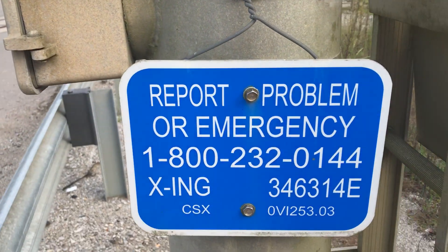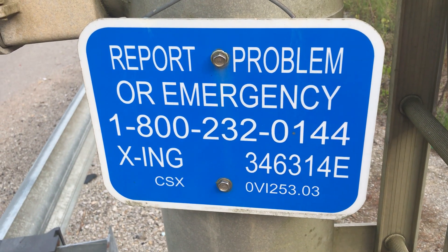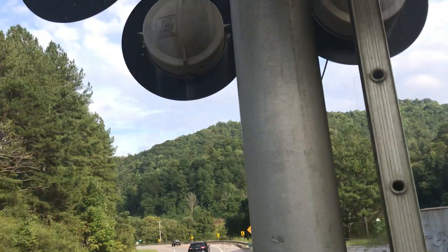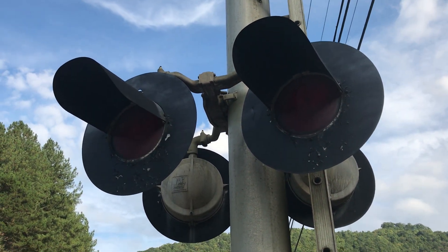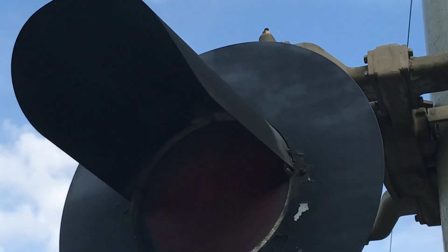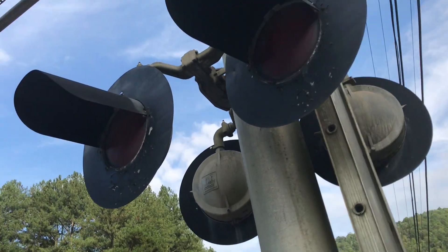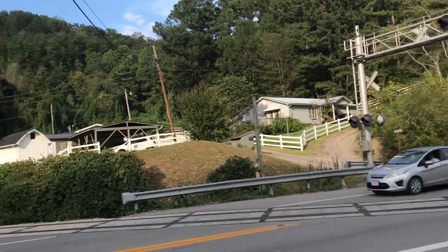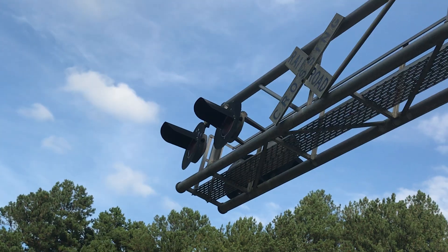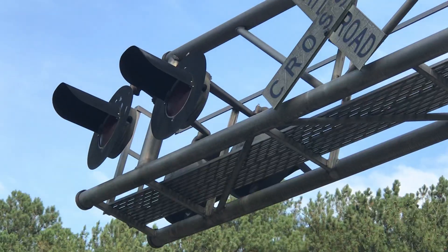Here we have CSX information: DOT number 346314E. The mast lights are all WC Hayes 24 chicken-dust-and-lights. See the different visors — look at them. And the overhead lights are front only, and they're also WC Hayes 24 chicken-dust-and-lights.